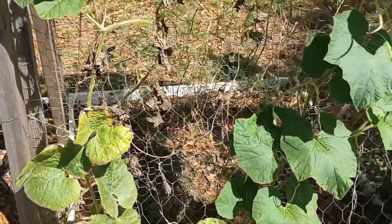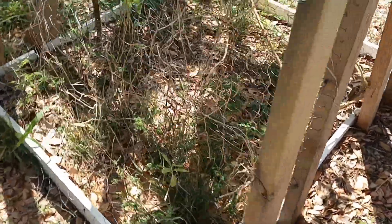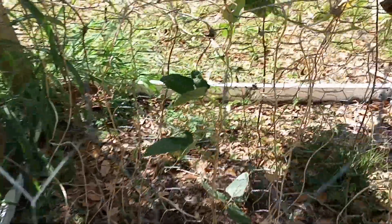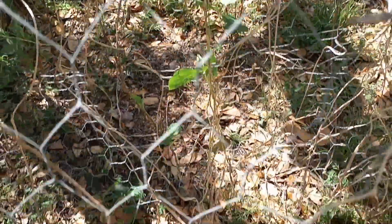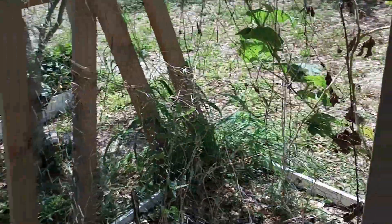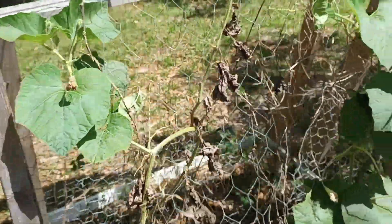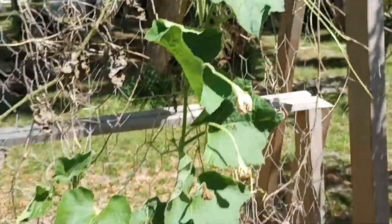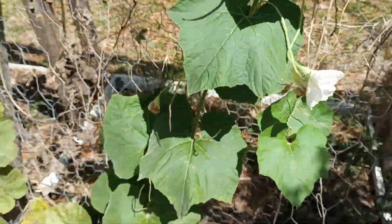I'm going to be planting some loofah gourds soon. On this side over here you can also see some of the yard long beans — the vine is growing right there, so they didn't die off completely either. It's really interesting. We're in Florida zone 9a to 10b.